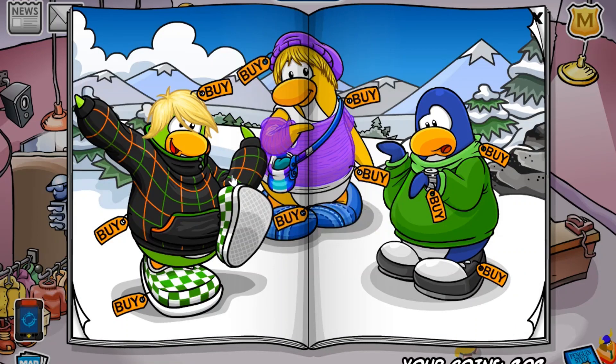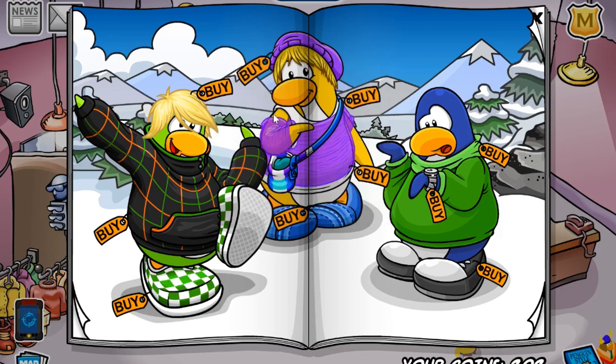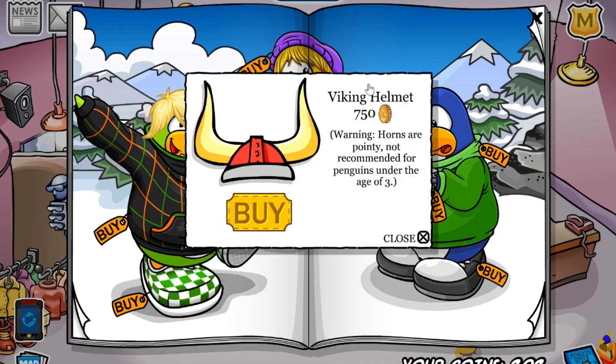The first cheat on this page is located on this Penguin's Arm right here. It's kind of hard to get, but once clicked you'll receive the green top hat for 300 coins. The next one is located on the trees over here. Once you click them, you'll receive the blue turtleneck for 450 coins. And finally, the last cheat on this page is located on this silver wristwatch right here. Once clicked, you'll receive the Viking helmet for 750 coins.